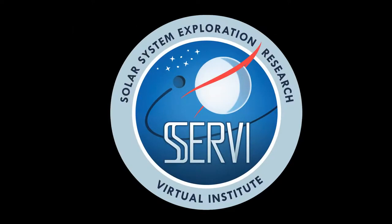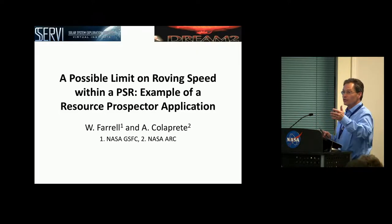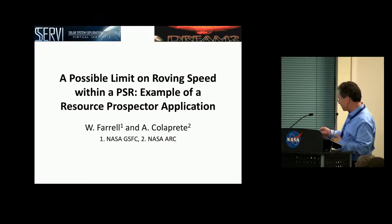Next speaker is William Ferrell: 'A Possible Limit on Roving Speed for Resource Prospector.' This is really a modeling study — actually a mini engineering study that started out in support of Resource Prospector — looking at how much a rover wheel can charge as it goes into one of these PSRs. The title is a little different than originally planned due to changes with Resource Prospector, but what we say here applies to any rover heading into the PSRs.